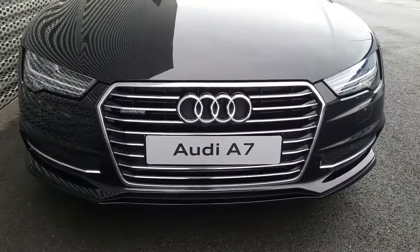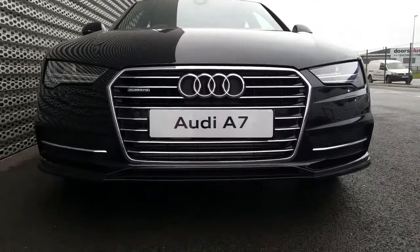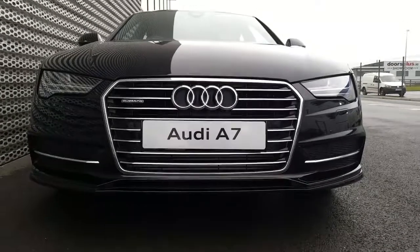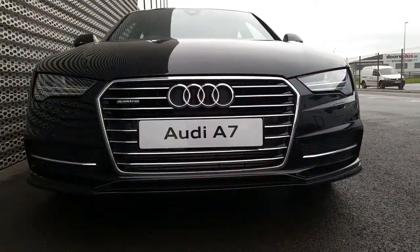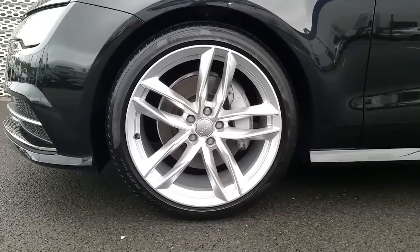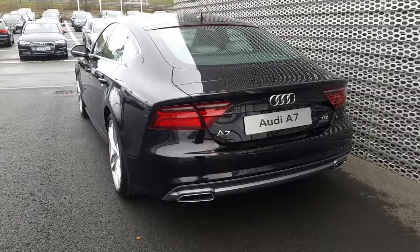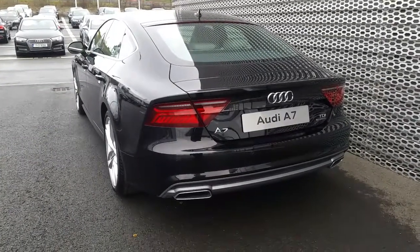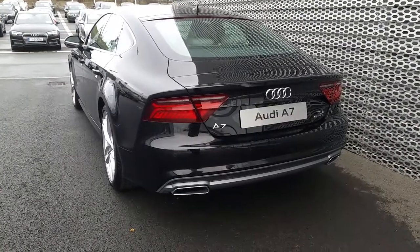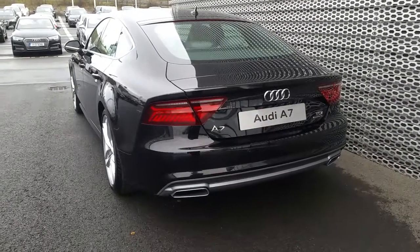If you take a closer look at some of the key features on this A7, we can see that it has the signature S-Line front sports bumper, the exclusive Quattro badging on the front grille, and it also has front dynamic indicators. This A7 comes with these 20 inch 5 twin spoke alloy wheels, your exclusive S-Line badging along the sides, and at the rear of the car the S-Line pack continues with the rear S-Line sports bumper, the S-Line side skirts, and dynamic LED indicators.